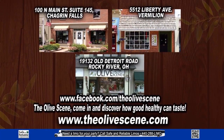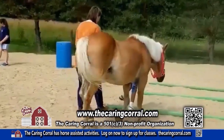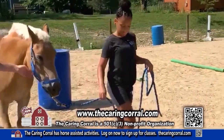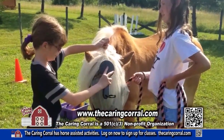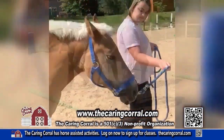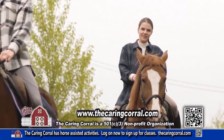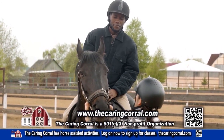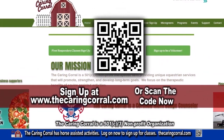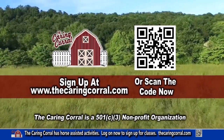Join the fun this summer with the Caring Corral Barn Days and the Caring Corral Horseback Riding Lessons. For our barn days, learn the importance of caring, bonding, and grooming a horse. Learn confidence and leadership skills with commands while walking beside them through a training course. Interested in a horseback riding lesson? At the Caring Corral, we have all you need for your riding experience. Go to the Caring Corral website or scan our QR code. Because everything is better at the barn.